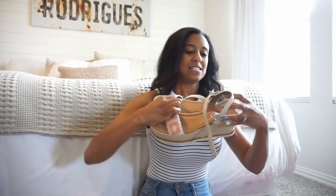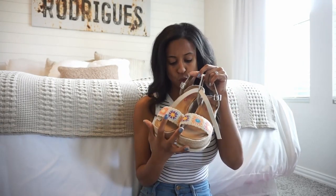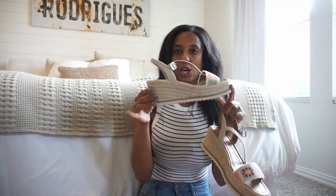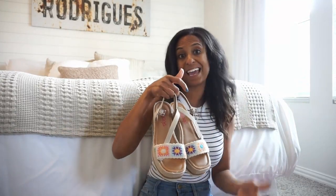Next up are some wedges. I was in need of some sandals so I grabbed these. These are the crochet wedges — really cute. They're the Jelly Pop brand. I love that they're going to be so comfortable because of that wedge, and I don't feel like this wedge is that high at all. I love the little pop of color you get from the crochet in the front.